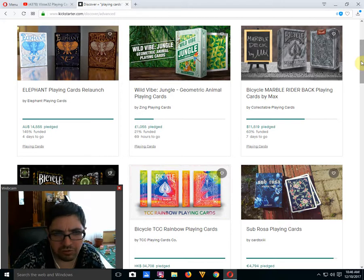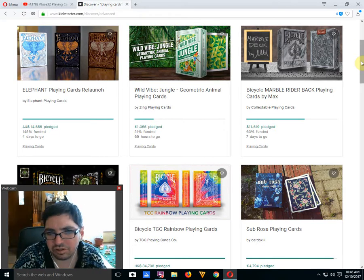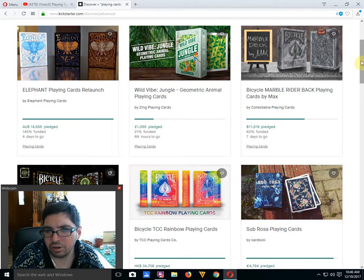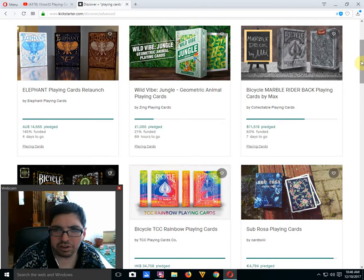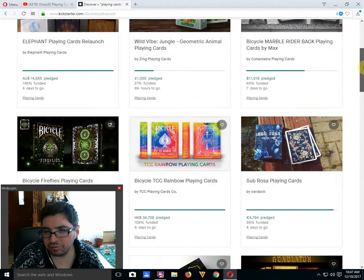Next up we got the Wild Vibe Jungle deck, which is Geometric Animal Playing Cards by ZING Playing Cards — 21% funded, 69 hours to go. I do not think it's going to happen unfortunately. The Bicycle Marble Rider Back by Max Playing Cards and Collectible Playing Cards is 63% funded with 7 days to go — still trying to get funded. They have a pretty big goal, and I don't know why they bothered with such a large goal since they have difficulty getting these funded.